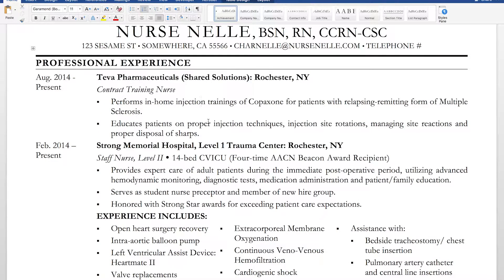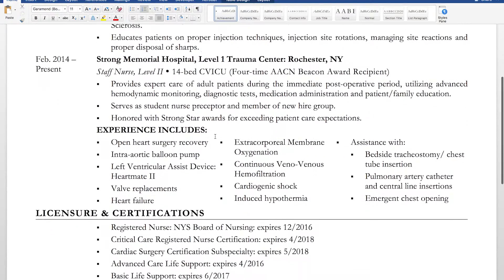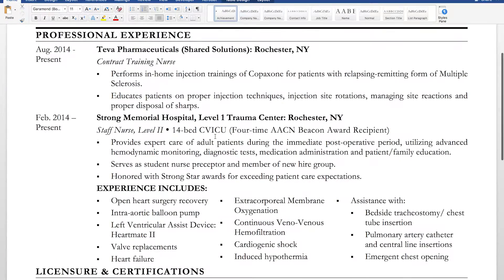I used sentences instead of bullet points. I didn't want to add too much length to my resume, but I also didn't want full paragraphs which are hard to read. For the first entry: 'Performs in-home injection trainings of Copaxone for patients with relapsing-remitting form of multiple sclerosis. Educates patients on proper injection techniques, injection site rotations, managing site reactions, and proper disposal of sharps.' Because they are full sentences, I put periods.